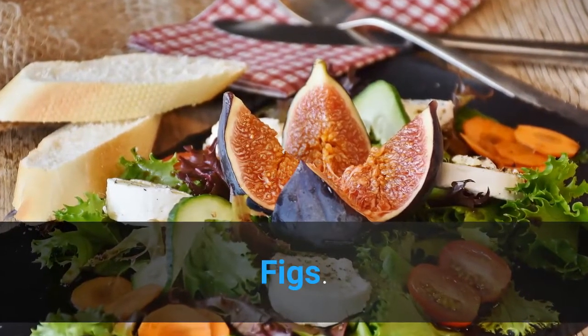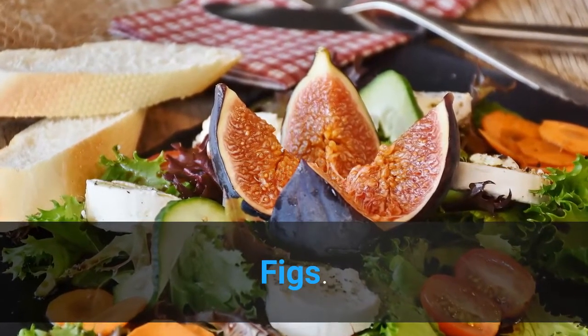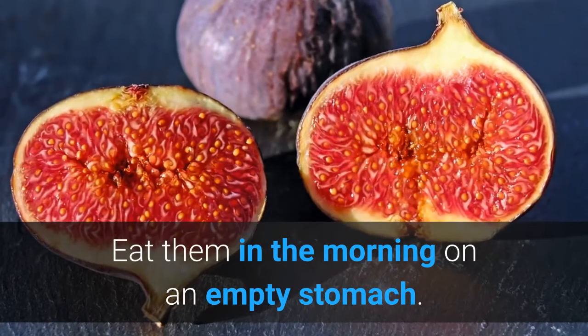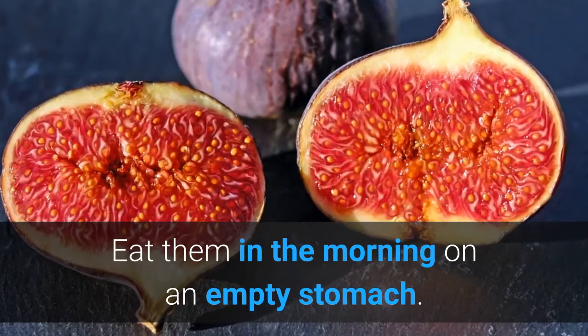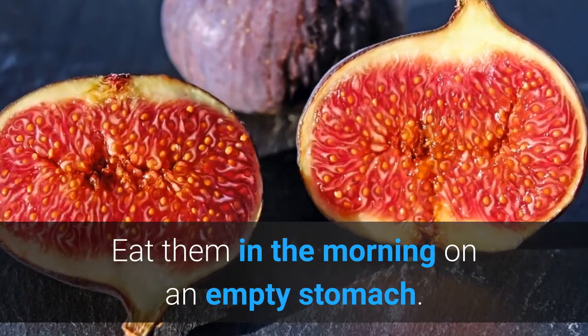Figs are another effective home remedy against asthma. Soak some dried figs in water overnight. Eat them in the morning on an empty stomach, and also drink the fig water for effective relief from asthma.